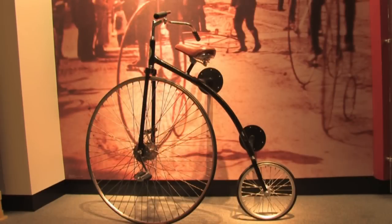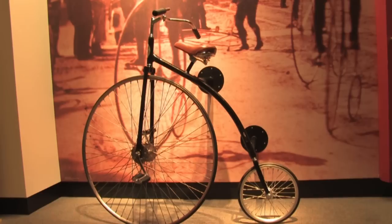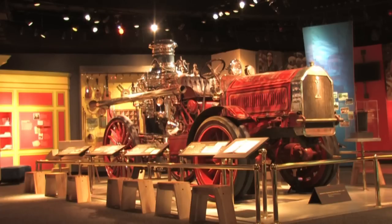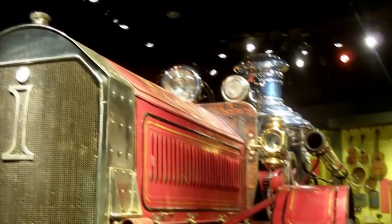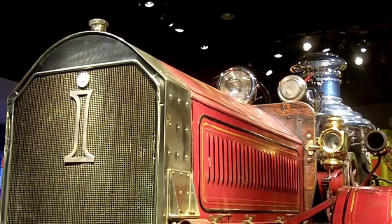This bike belonged to Mark Twain — there's a reproduction one which you can climb on to experience, and that's always really fun. The fire truck is another big — and literally big — item here. It dates from 1912 and was used by the Hartford Fire Department. It's an original, and it was used by the fire company here in Hartford — it was called a pumper.